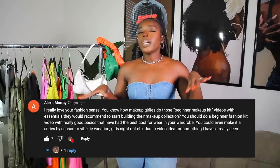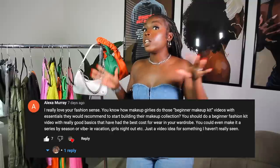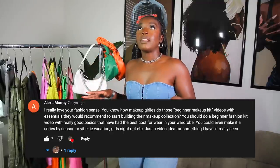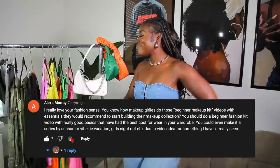This video idea actually came from my beautiful wonderful subscriber Alexa. She commented and basically was like, hey, you know how makeup girlies will do like a beginner's makeup kit — can you do the same thing but for beginners in fashion, and then maybe even a summer-fall series kind of thing? When I saw that comment I said absolutely, I can absolutely do that for you. That is what we're gonna be doing today.